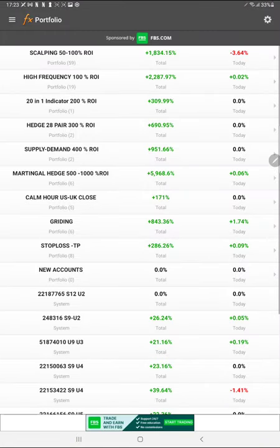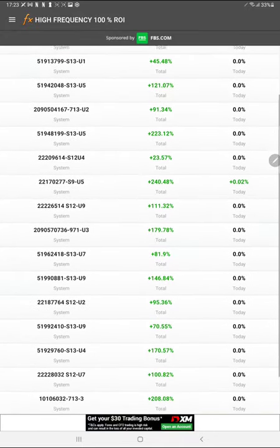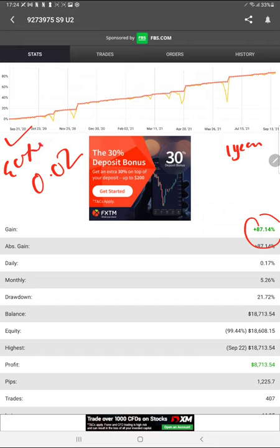Starting with Part 1 — MyFXBook. This strategy uses high-frequency trading. The account number is 9273975, and it has achieved 87% ROI in one year with very low drawdown. The account started on September 21st, and today is precisely September 23rd, so one year has completed. The risk is very low — it trades with a minimum lot size of 0.02 in Euro/USD, using a hedge pattern. Remember: using a hedge reduces profit but also reduces your risk level.